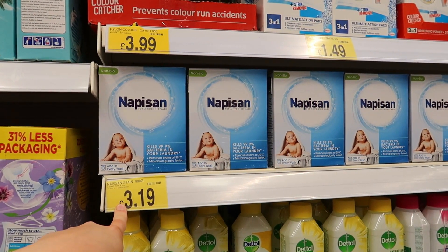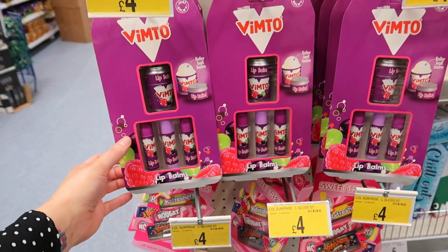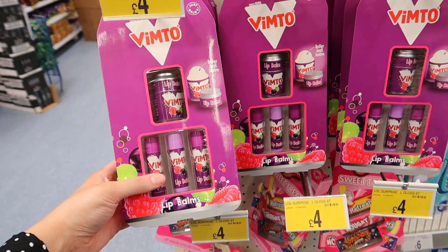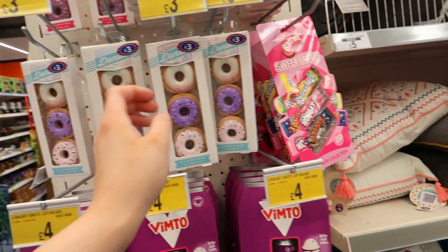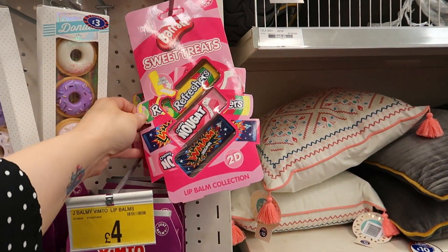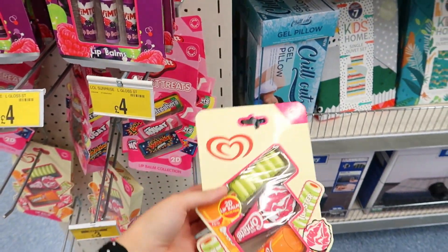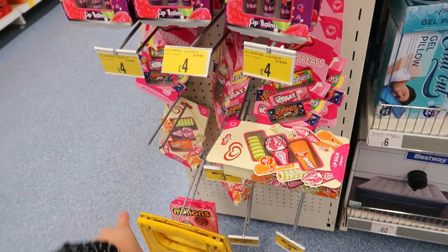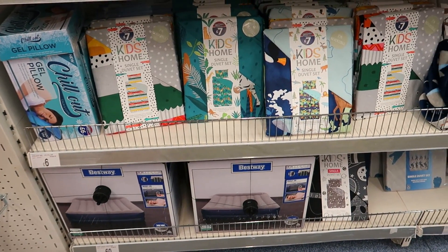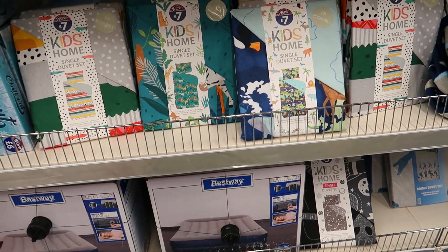There's some nappy stain remover at £3.19. They've got lip balms — Vimto ones for £4, Vimto tin-shaped ones, doughnut ones for £3, Barratt sweet treats ones — refreshers, nuggets and wham — and Calypso ones, plus Millions down there as well. That one's got a built-in pump, which isn't bad.